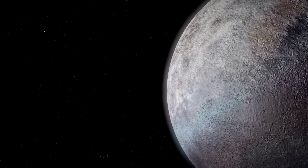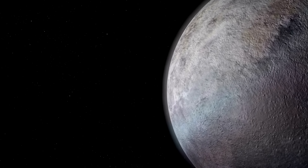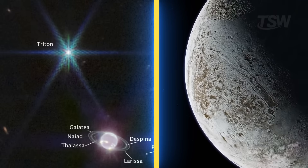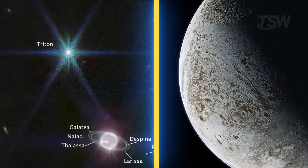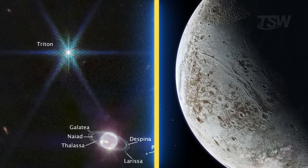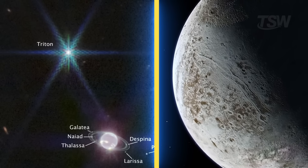But the scene-stealer is Triton, Neptune's largest moon and one of the most intriguing objects in the entire solar system. In the photos, Triton shines brighter than the planet itself. Its surface is almost entirely covered by nitrogen ice, which reflects about 70% of the sunlight that hits it.